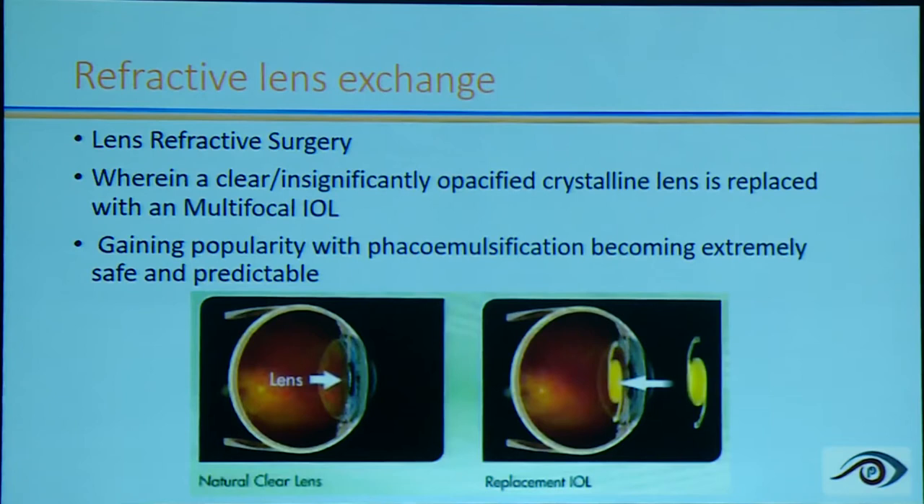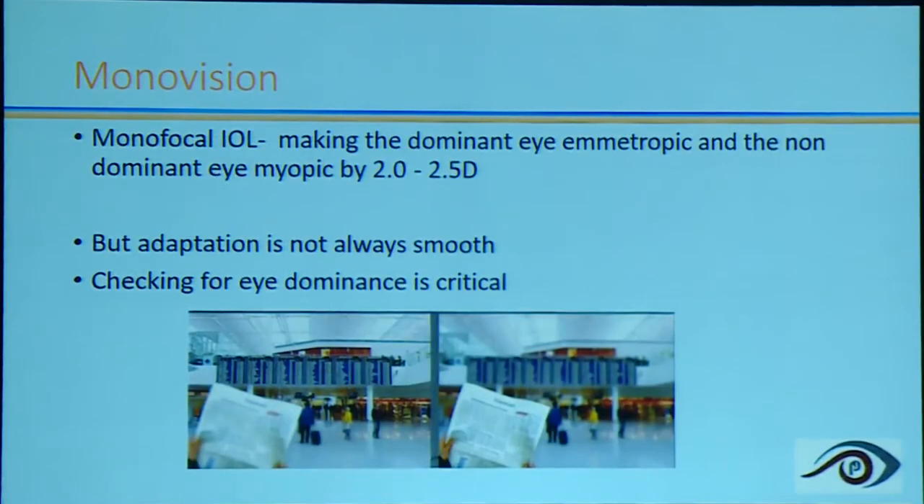The first option is monovision: the dominant eye is corrected for distance with a monofocal lens targeting emmetropia, and the non-dominant eye is made myopic by 2 to 2.5 diopters with another monofocal. However, monovision is not always a smooth adaptation — not all patients accept the combination of emmetropia in one eye and myopia in the other. Such patients must be weeded out in the OPD before surgery, as monovision would not be suitable for them.